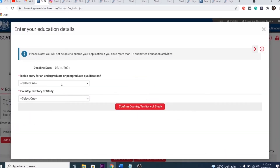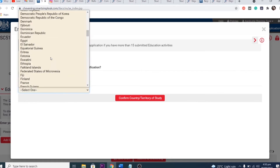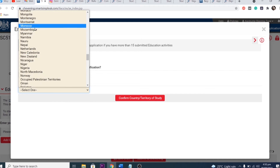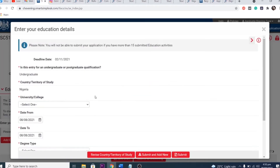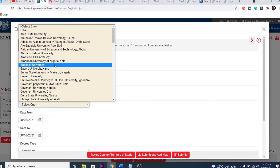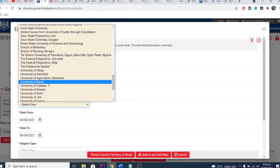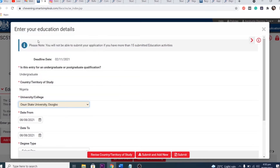One mistake people make is related to dual citizenship. You must indicate that you do not have dual citizenship with the United Kingdom — applicants who indicate UK dual citizenship cannot be considered for an award. If you have dual citizenship with a country not connected to the UK, it doesn't affect you.